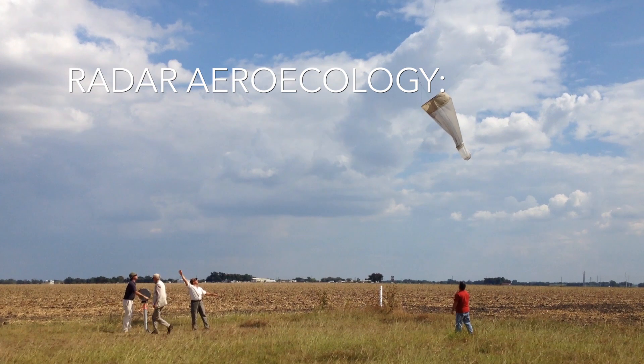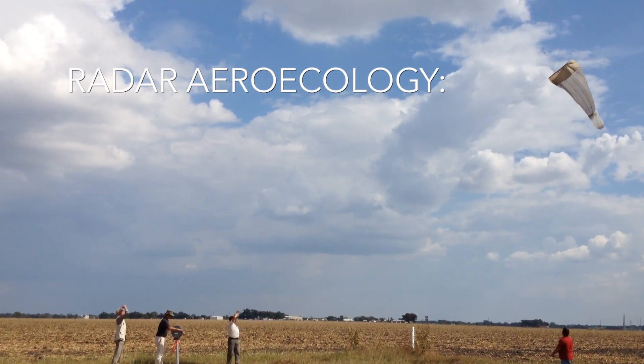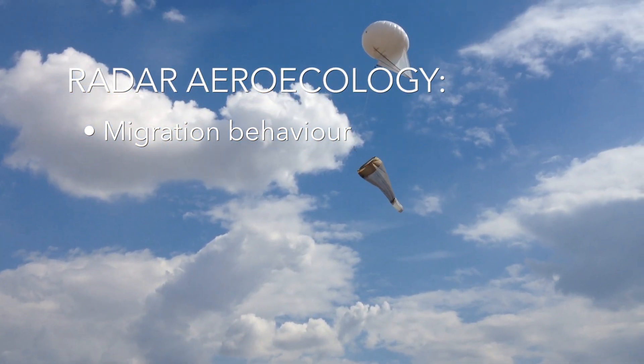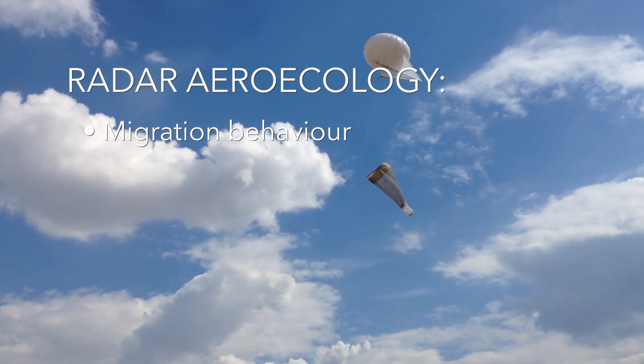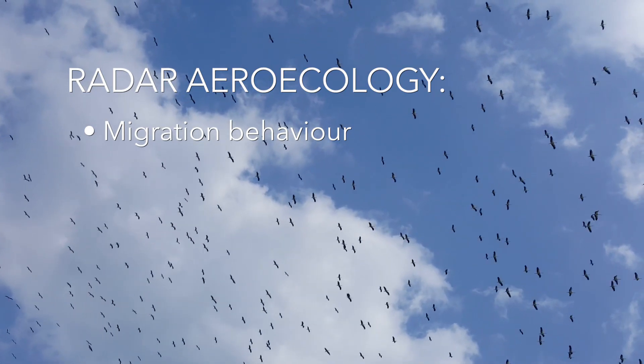Radar aeroecology has helped scientists better understand the ecology of birds, bats and flying insects, including migration behaviour. We know that trillions of insects migrate across UK skies each year, and billions of birds cross North America each spring and autumn.